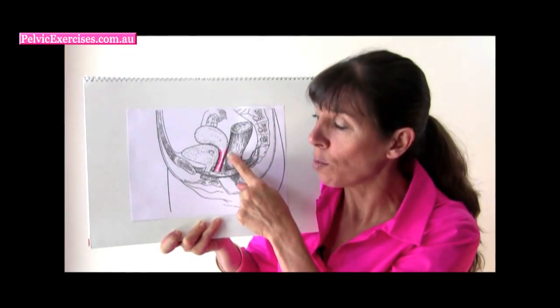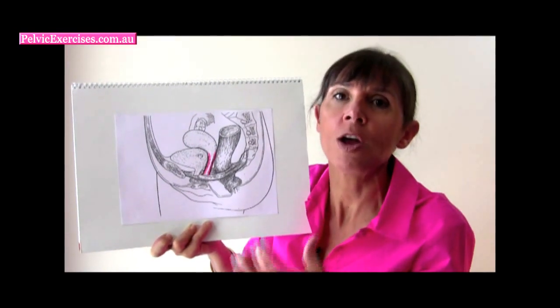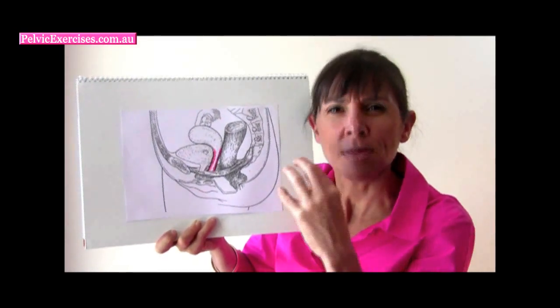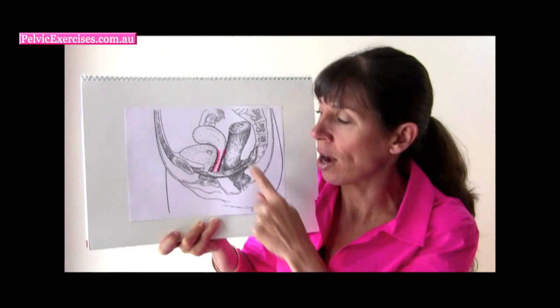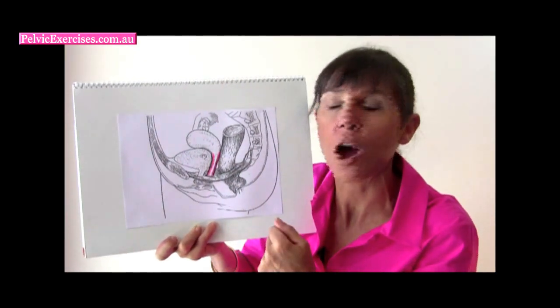Alternatively, the rectum can move into the back wall of the vagina. Some women notice that when they strain to empty their bowels or after a bowel movement, they notice a bulge at the entrance of the vagina — that's the back wall of the vagina protruding out with the rectum behind it.